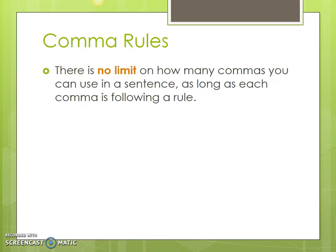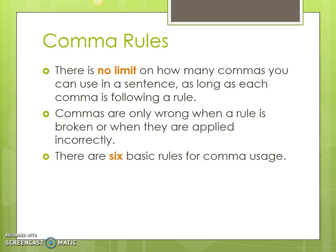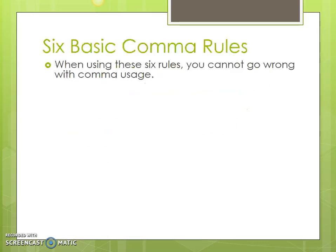Comma rules. There is no limit on how many commas you can use in a sentence as long as each comma is following a rule. Commas are only wrong when a rule is broken or when they are applied incorrectly. There are six basic rules for comma usage that we will talk about in our lesson today. When using these six rules you cannot go wrong with comma usage.